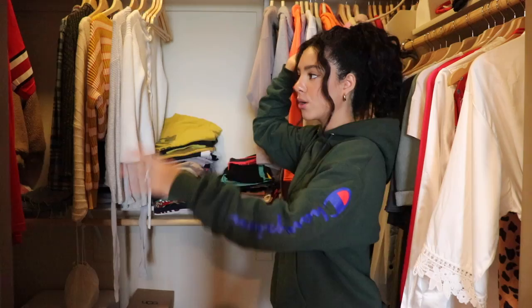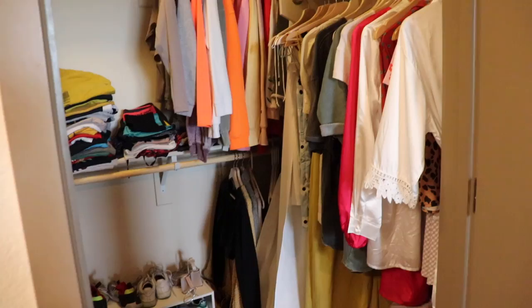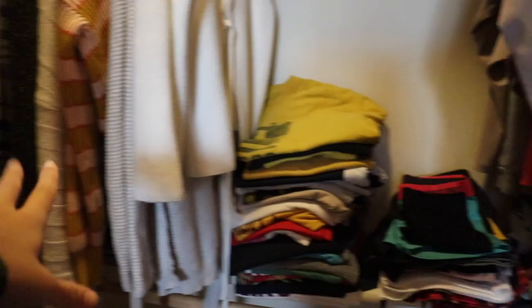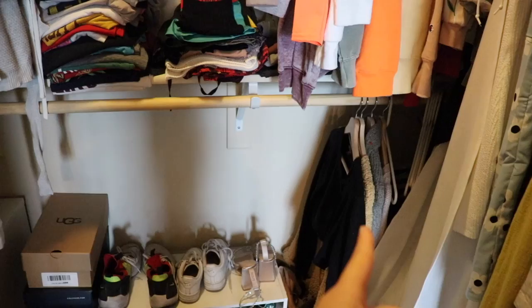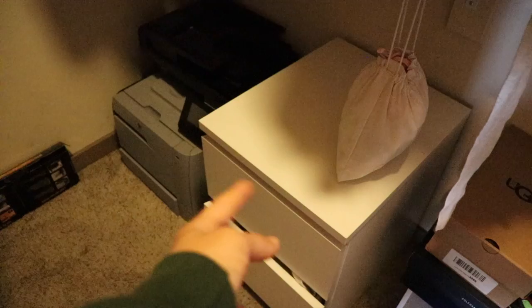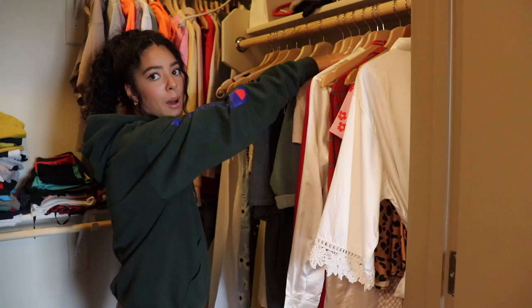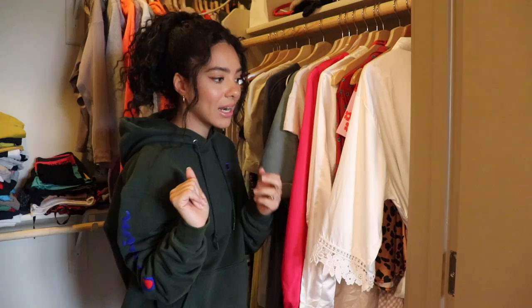Welcome to my closet — it's kind of hard to see, it also goes down this way. Walking in through the door there's a little hanging situation, then a bar that goes all the way across. I have things on the bottom shelf, shoes down here, more clothing hung up, a drawer with socks and underwear for Jordan and me, bathing suits, and a printer stored in here. This side is where I hang dresses, skirts, and rompers.